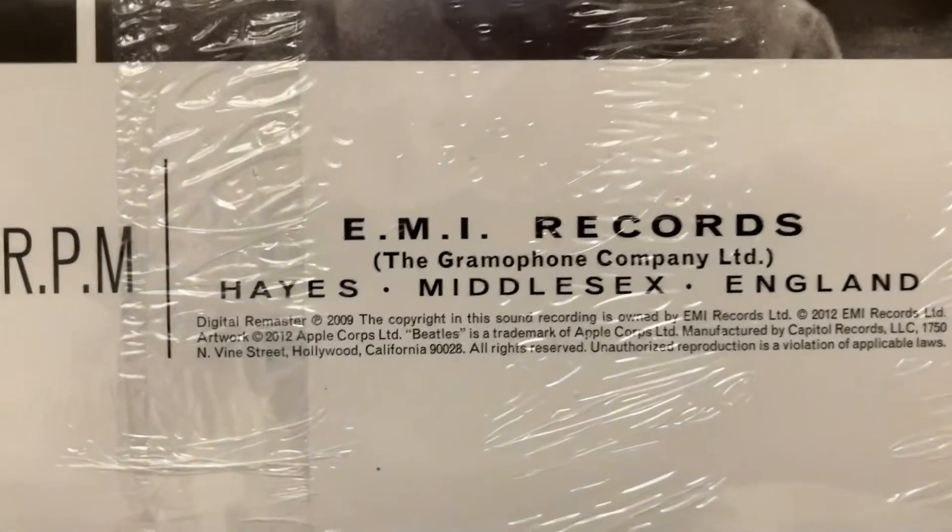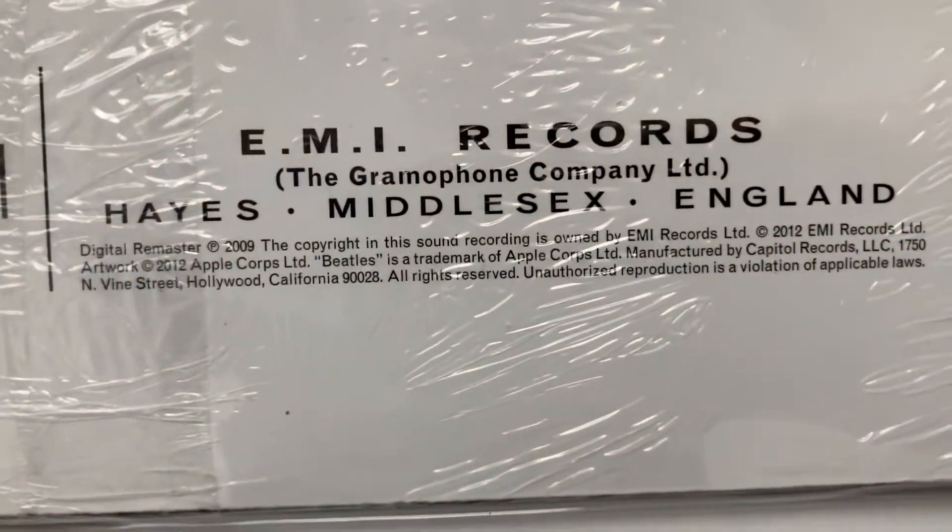US one — and there's the other one of these. And there's that again — that's how you know it's a US pressing, not a UK pressing.